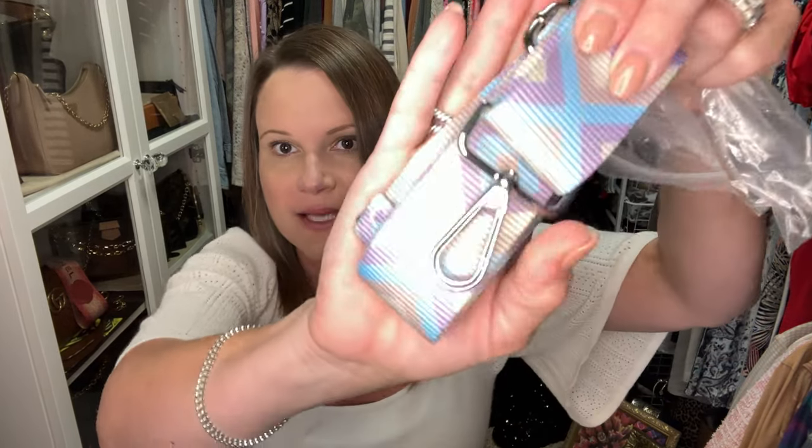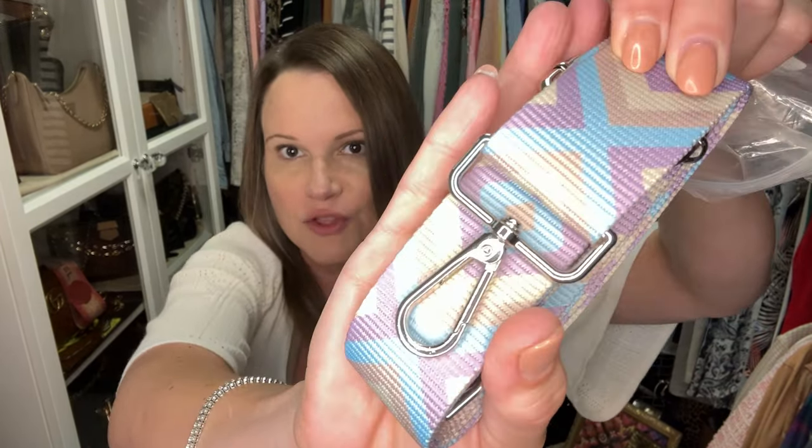These straps are pretty nice, and one thing that's different about them from most straps I've shown you in the past is that they're not as wide — I believe they're 1.4 inches wide instead of the more typical two inches. The two-inch wide straps are great for bigger bags, but if you're carrying around really petite bags, this is a really nice width.